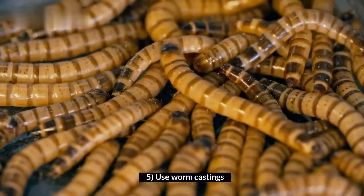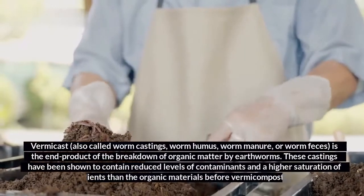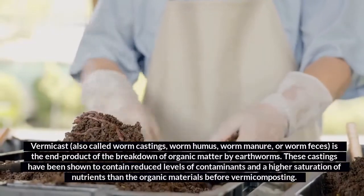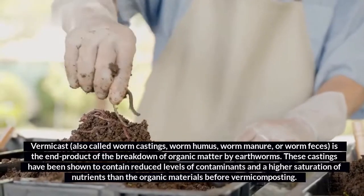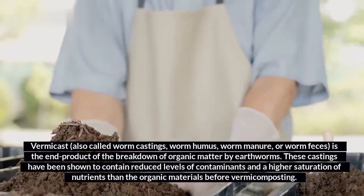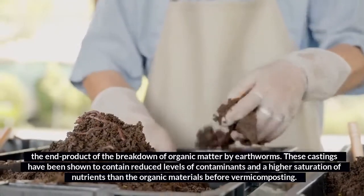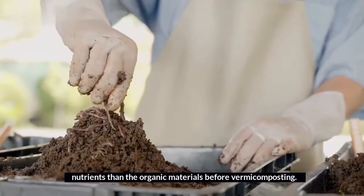5. Use worm castings. Vermicast, also called worm castings, worm humus, worm manure, or worm feces, is the end product of the breakdown of organic matter by earthworms. These castings have been shown to contain reduced levels of contaminants and a higher saturation of nutrients than the organic materials before vermicomposting.